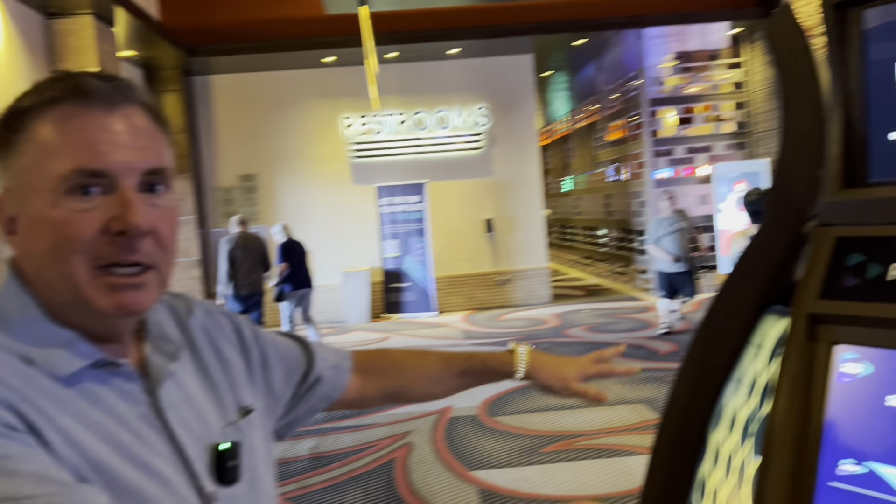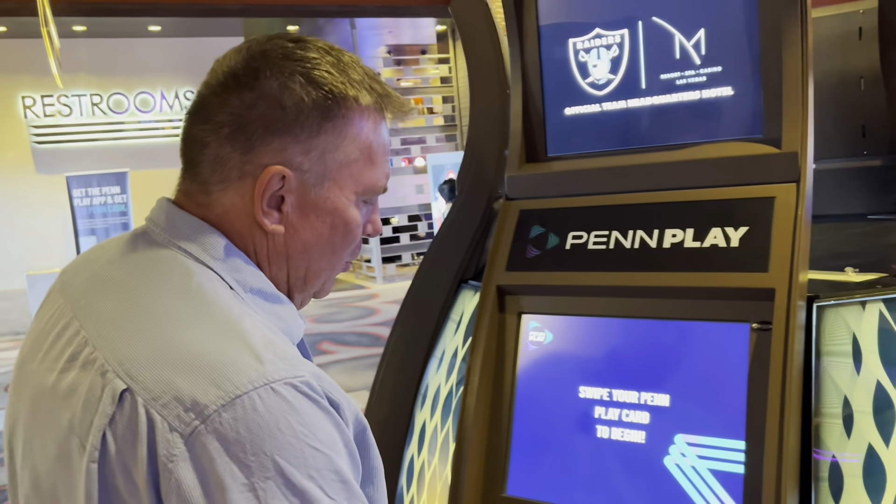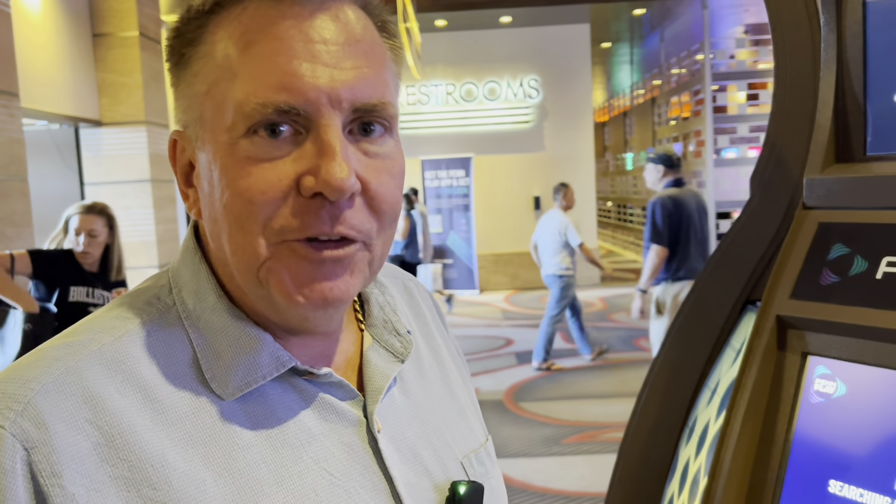We'll go into the M. You probably remember from the commandments video — always swipe your card. So when you walk into the M right here at the entrance by high limit, they have these kiosks. We're going to want to swipe, activate the free gift, activate the multiplier. Always remember to do that. Most casinos have these kiosks. Never skip this step.